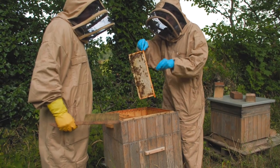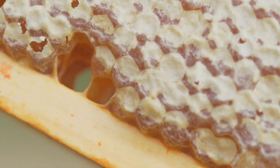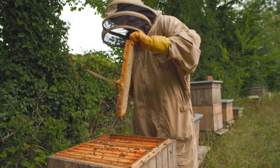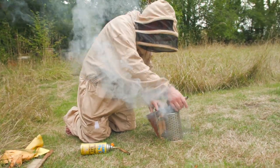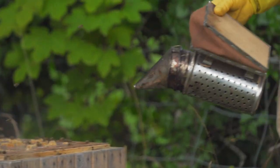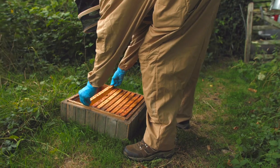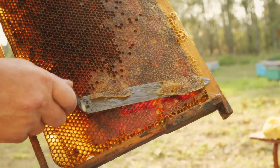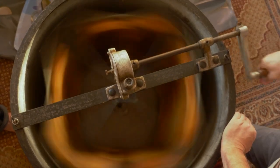Modern beehives consist of wooden boxes each holding between eight to ten wooden frames that contain a thin sheet of wax foundation from which the bees build their honeycombs. Before collecting the honey, the bees are typically calmed with smoke, which reduces aggressiveness and prevents them from sending out alarm signals. The surplus combs are gathered, the caps are scraped off the honeycomb cells, and they're then spun in a centrifuge that forces the honey out of the cells.